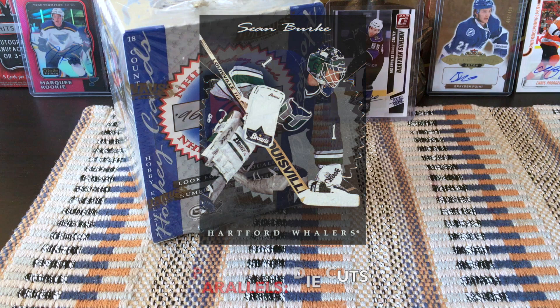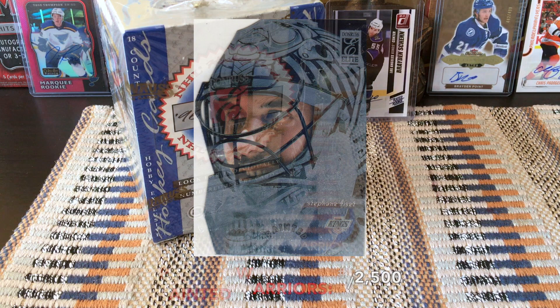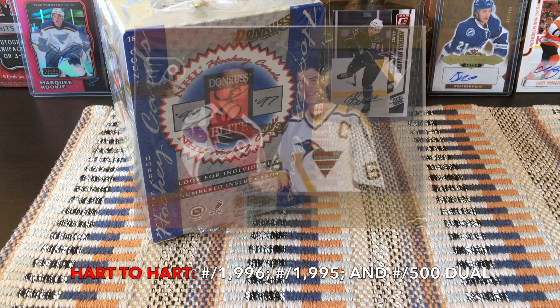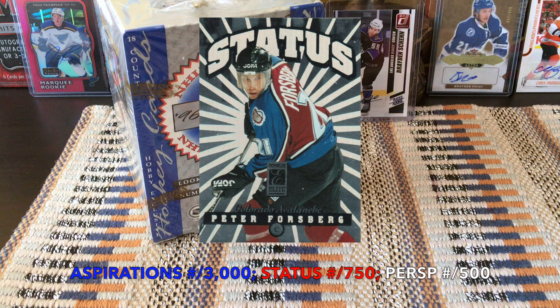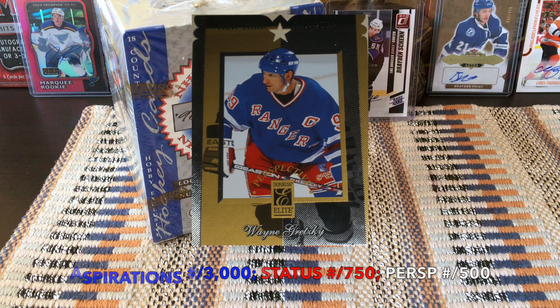What I do know is there are some die-cut parallels. In terms of inserts, we have the Painted Warriors numbered to 2500 — because back in the day everything was numbered crazy high. There are Heart-to-Heart Lemieux and Lindros dual autos numbered to 500, ranging from 1995 to 1996. There are also Elite Aspirations, Elite Status, and Elite Perspectives inserts, numbered 3,000, 750, and 500 per player respectively.